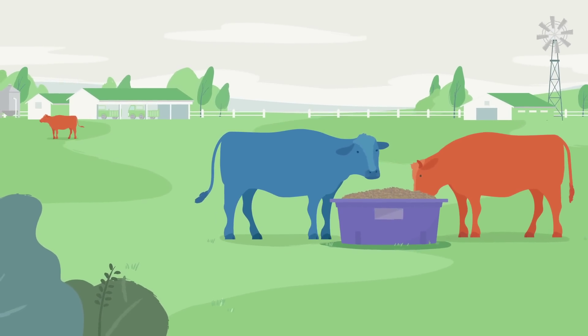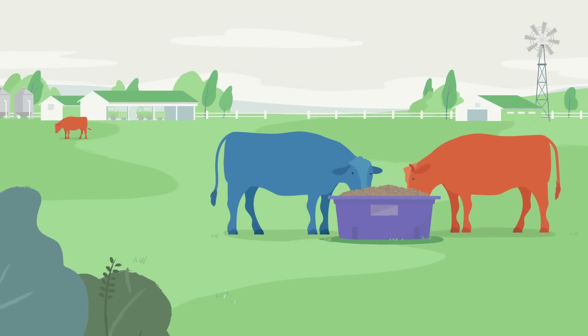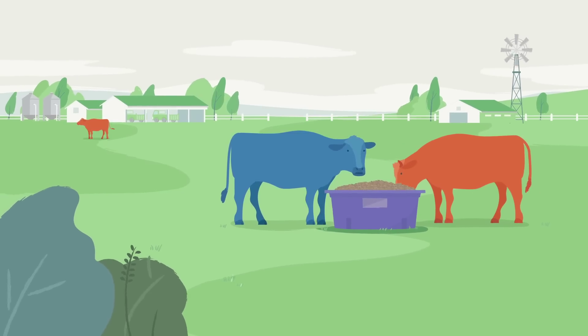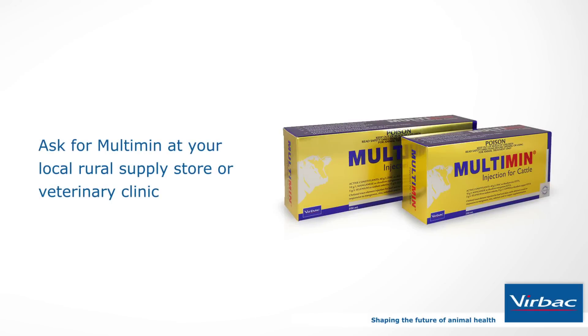Strategically topping up with Multimin injection before or around critical events of joining, calving and weaning can optimise cattle performance. Ask for Multimin at your local rural supply store or veterinary clinic.